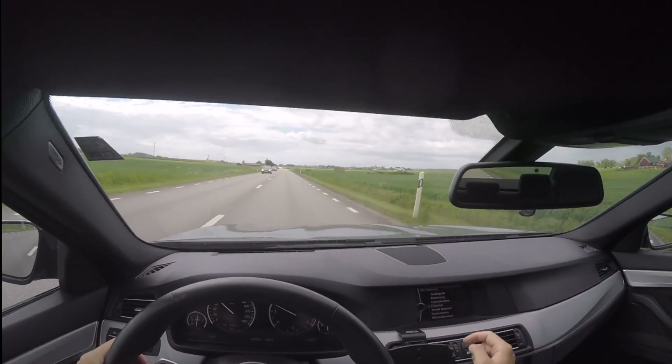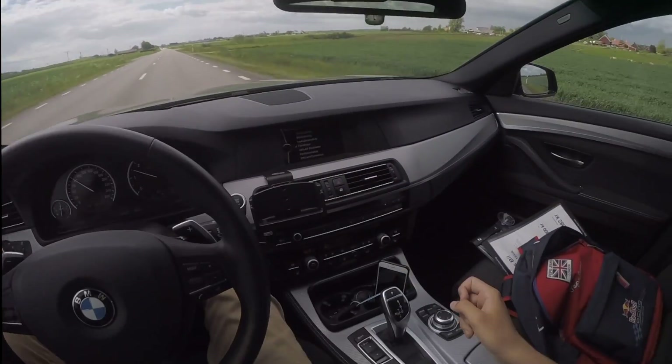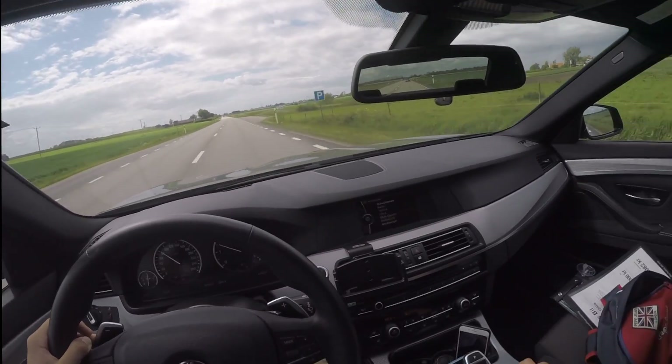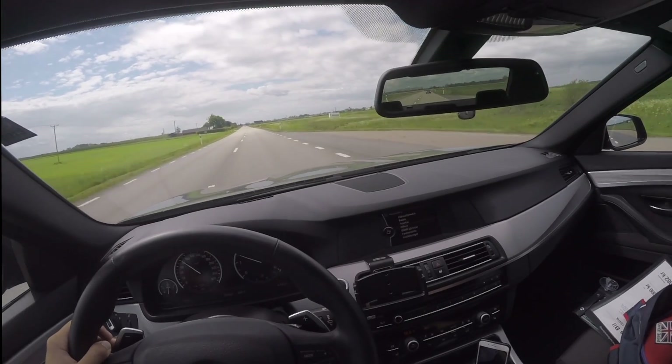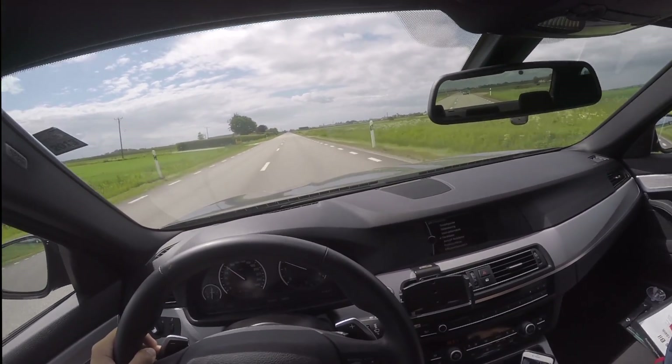One thing that you should get though is the big screen. If you look at one of these second hand, trying to get the big screen one does actually make the car look much better. This screen has the old iDrive system.